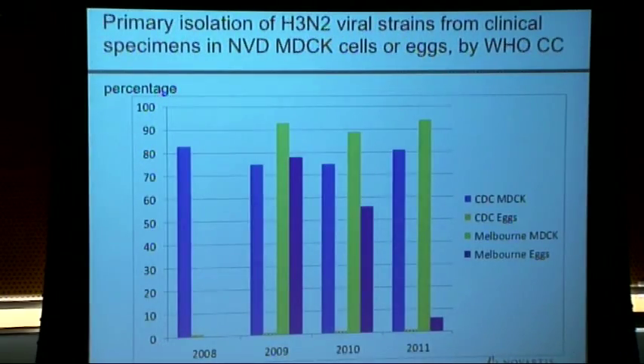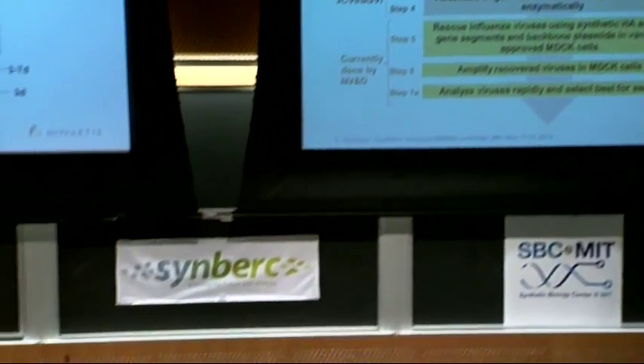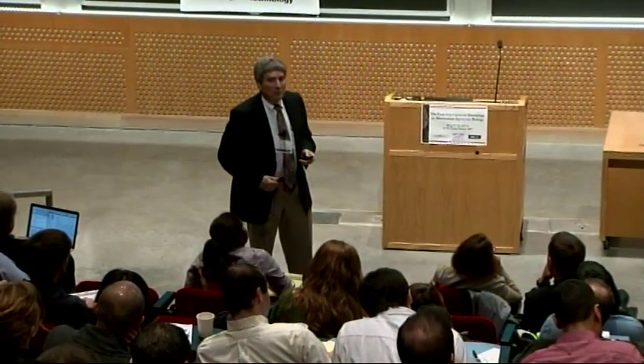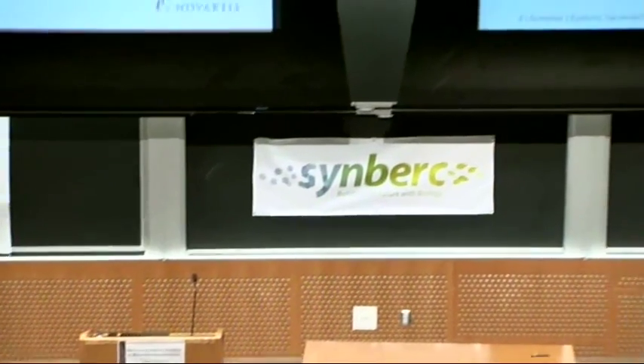We didn't exactly do it ourselves — we phoned a friend. We'd been working for a long time with the J. Craig Venter Institute and his newly formed organization, Synthetic Genomics Vaccines Inc., using genomics — not synthetic biology — to make vaccines. And we decided to work with his group to try to make a better way to produce flu vaccine viruses.